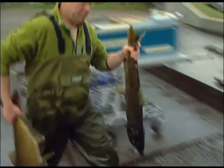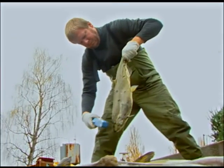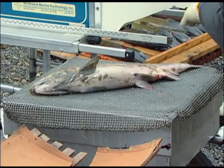No one really knows how or why salmon return to their birthplace to spawn. One possibility is that they may be guided by the Earth's magnetic field. Once they get close enough to the natal stream, then they can actually use their olfactory abilities to smell their way home.